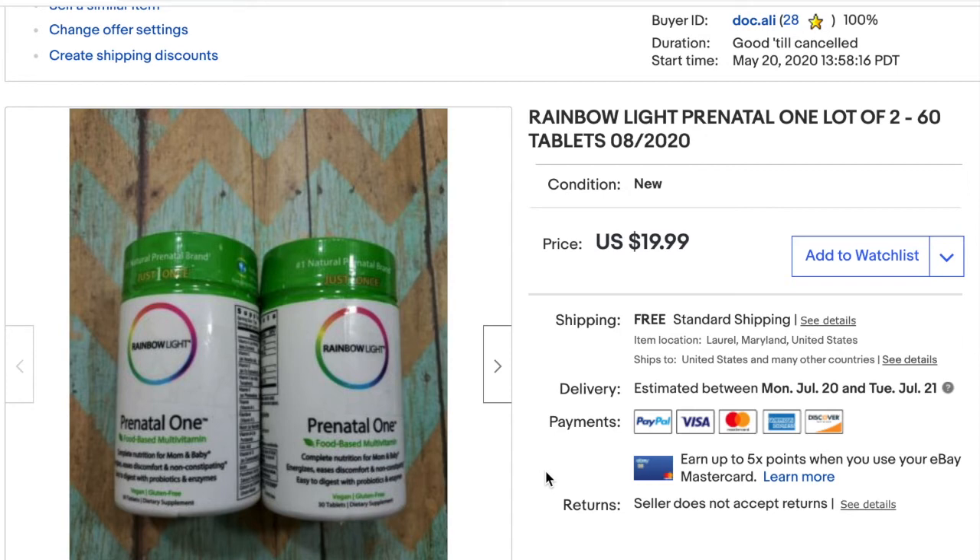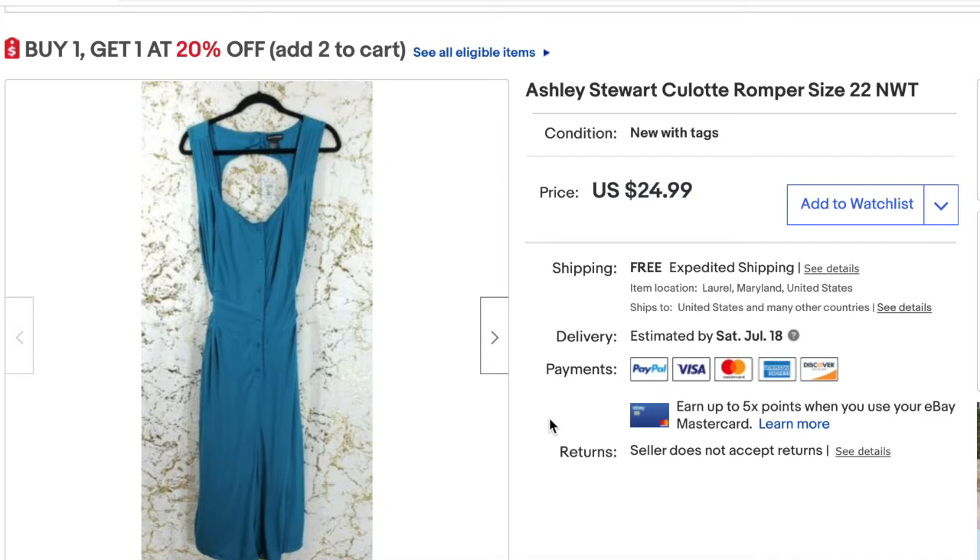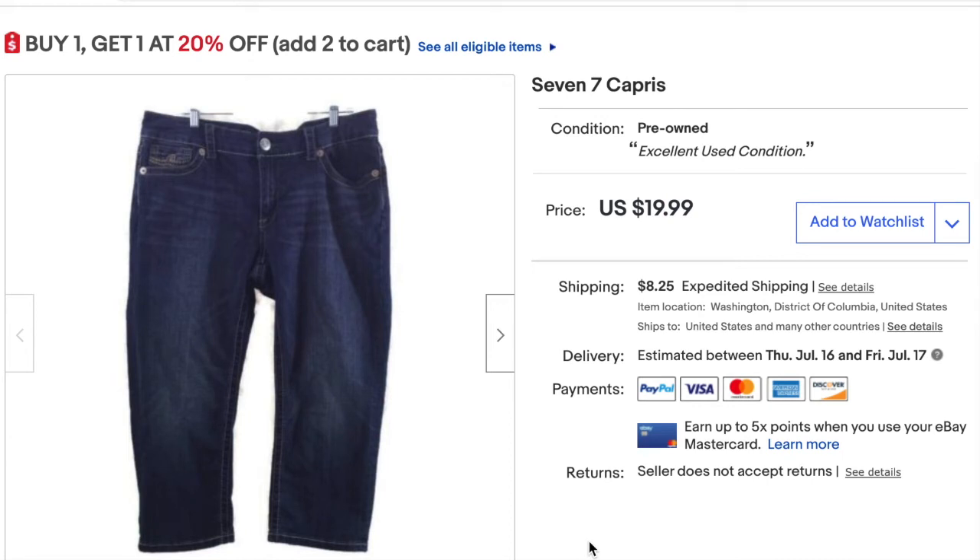Here I sold the Ashley Stewart culotte romper — I found this in my mom's storage unit so it was free for me. I sold it at best offer for $20 and after fees and shipping I profited $9.40. Next I sold a pair of Seven capris for $17.99 with best offer — the buyer paid shipping and the item was free, given to me by a colleague to resell. I profited $15.65.